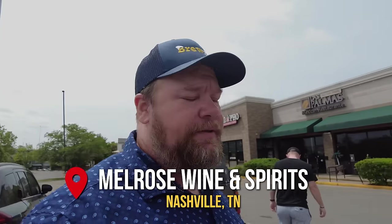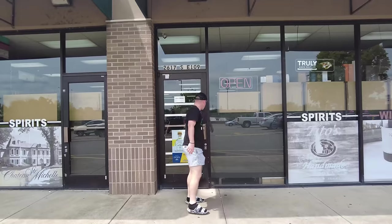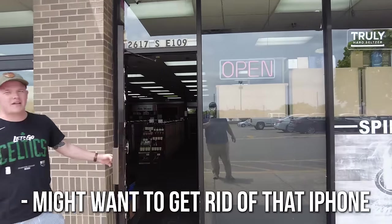Melrose Wine and Spirits — which doesn't look open. My phone said they weren't open, Will's phone says they are open, now we're about to find out. I'm trying to get rid of the iPhone. Will's phone was right.